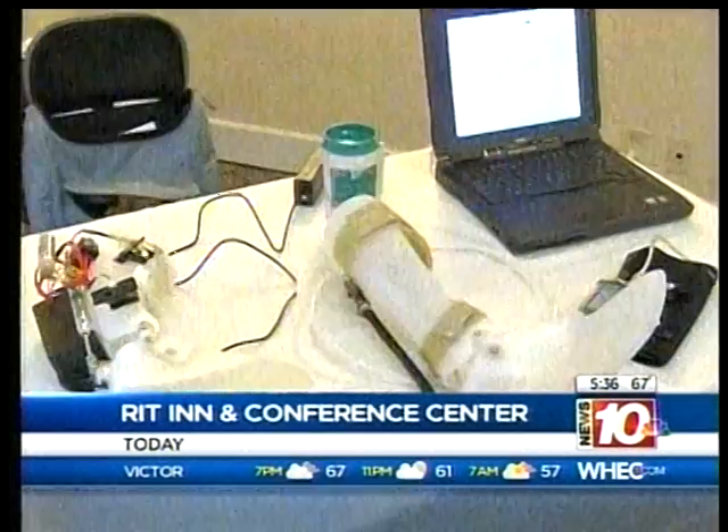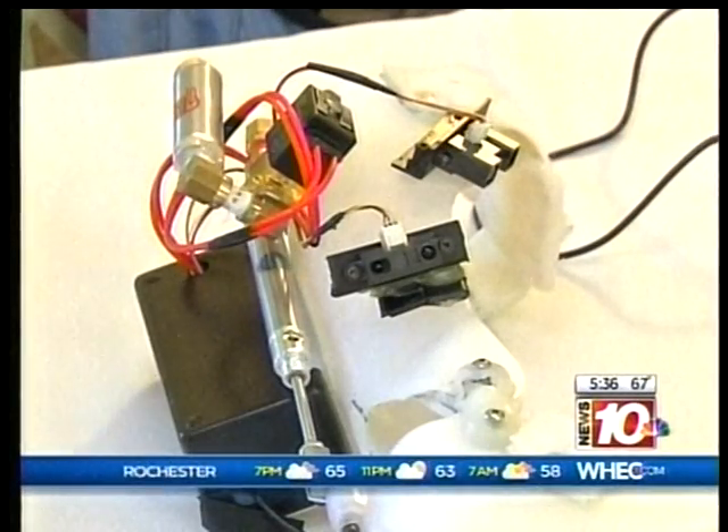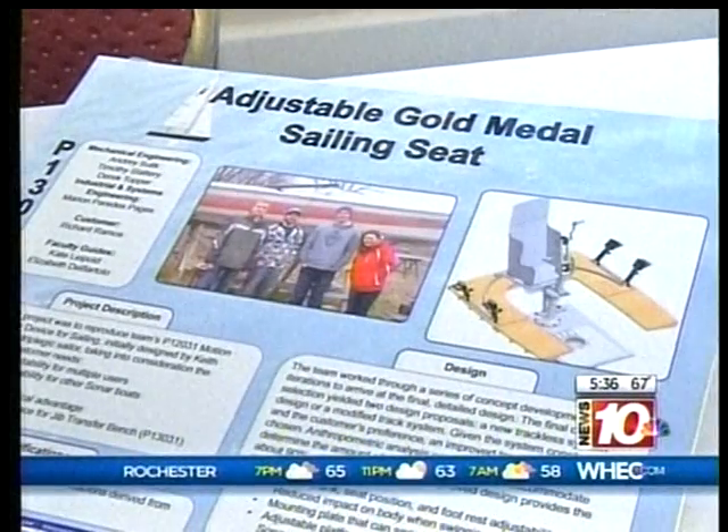Bringing technology, engineering, and science together to help people with disabilities is a focus at the RIT Inn and Conference Center right now. It is the first annual Effective Access Technology Conference. Big long title, but here's basically what's going on: researchers from the area colleges get a look at different technology that will aid people that have different types of disabilities.